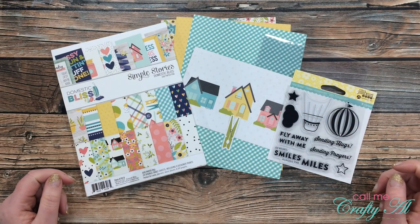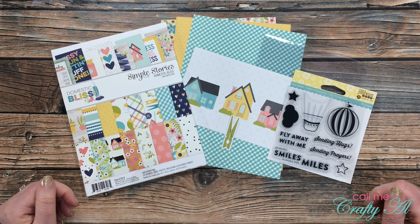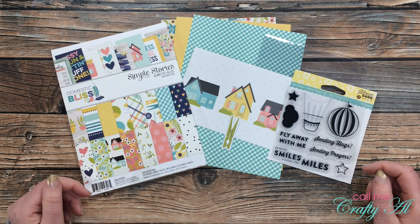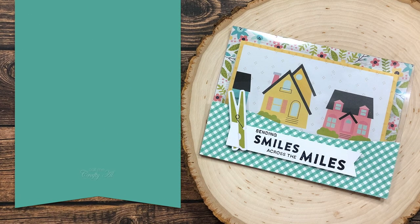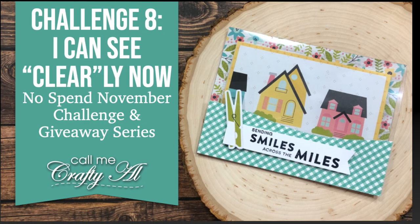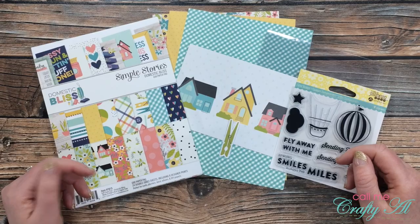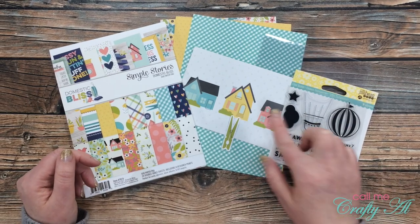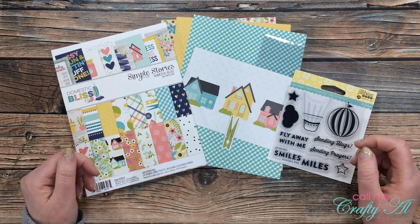Hello crafty friends, it's Alicia of the Call Me Crafty Owl YouTube channel and I am back with challenge number eight for my No Spend November challenging giveaway series. I hope you'll stick around, see what the new challenge is, and see what I'm going to create. Thank you so much for stopping by today. If this is your first time to my channel and you want to get in on the challenge and giveaway, make sure to click that subscribe button below and ring that bell for notifications. If you're already a subscriber and regular viewer, welcome back — I'm so glad that you're here again.